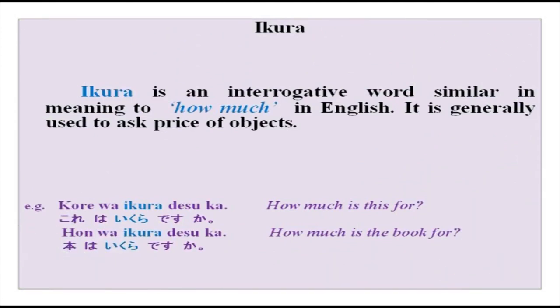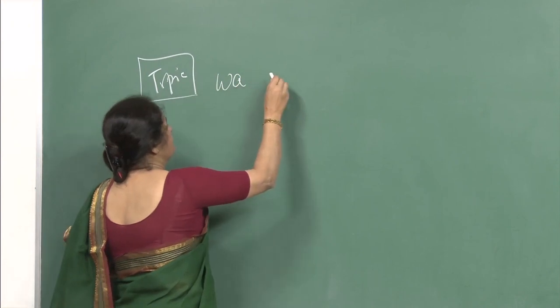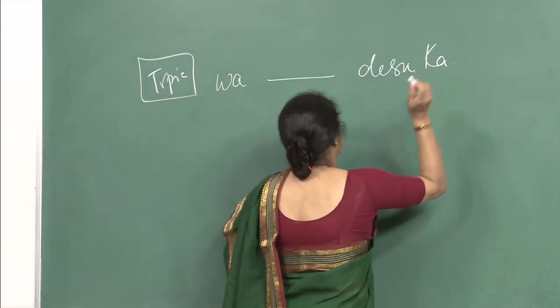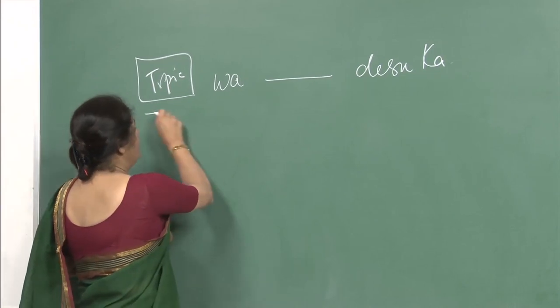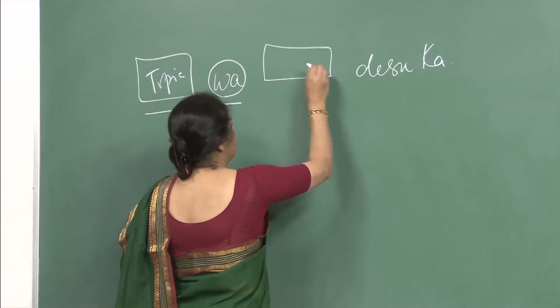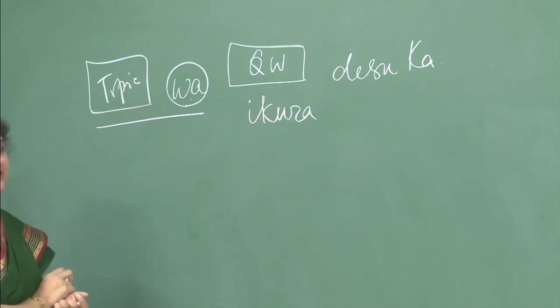The word ikura, which came in the conversation at the beginning, is an interrogative word similar in meaning to 'how much' in English. It is a question word and is most of the time used to ask the price of objects. For example, kore wa ikura desu ka? The particle wa generally has the topic. We have done this pattern earlier in all the other previous chapters. So after the topic, wa will always come. You will notice the pattern, as I told you earlier, does not change at all — it remains the same.